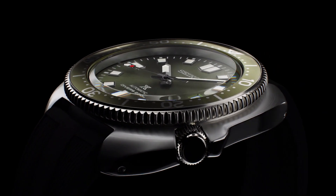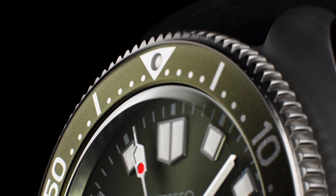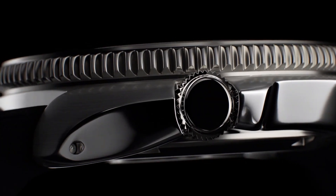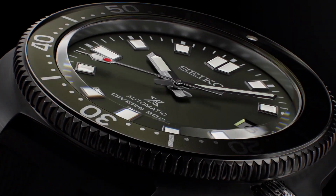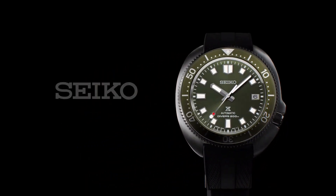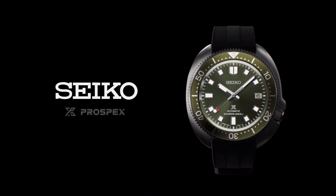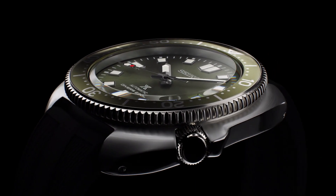Case size — thickness: 13.2 millimeters, diameter: 42.7 millimeters, length: 46.6 millimeters. Other specifications: screw case back, screw down crown, 3-fold clasp with secure lock, unidirectional rotating bezel, 24 jewels, date display, stop second hand function.